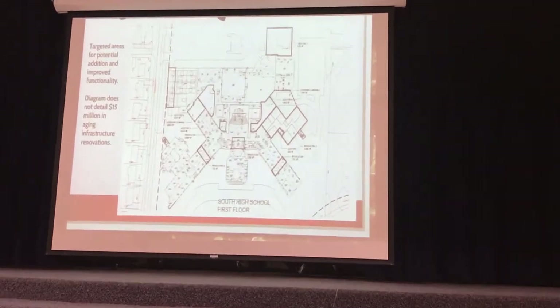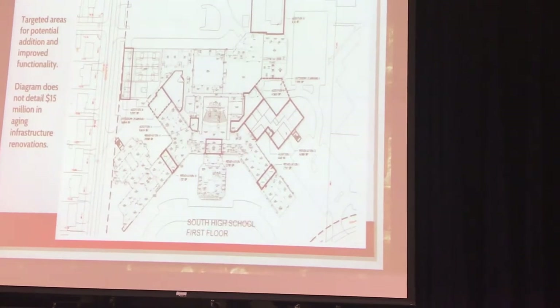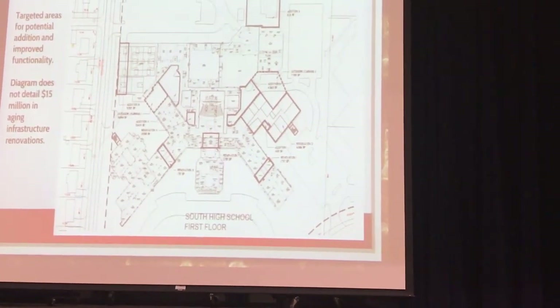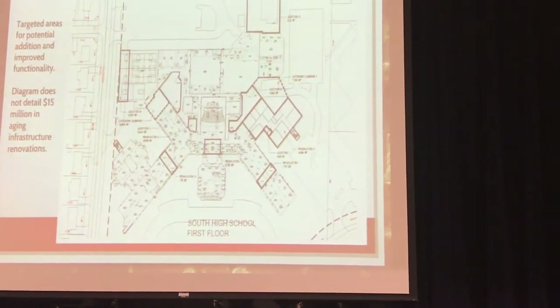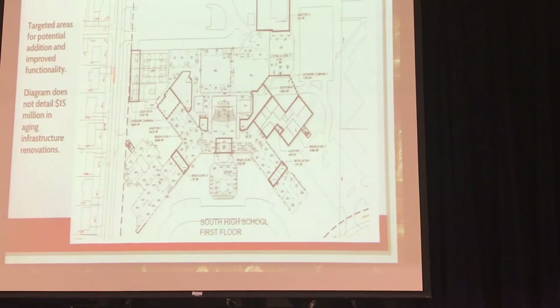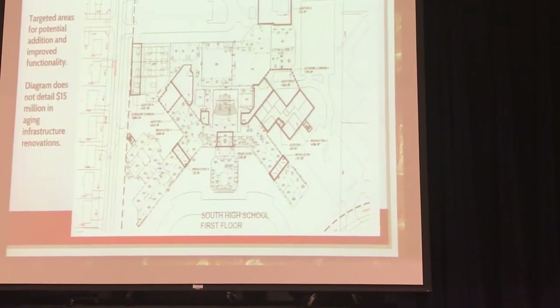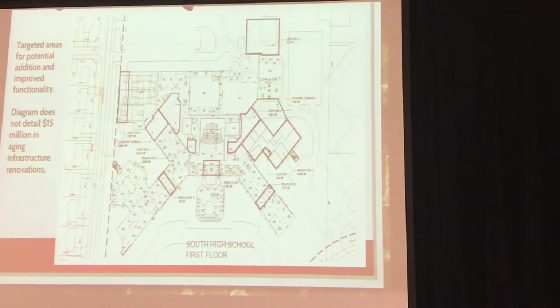On that land, or spaces that are currently in use that we could do differently to add functionality to teaching and learning in that building. There are multiple spots where we can add value to that building and its current footprint without starting from scratch. And it is a dollar difference — there's some dollars difference there.